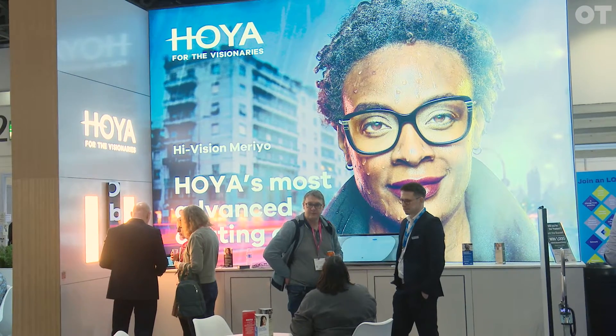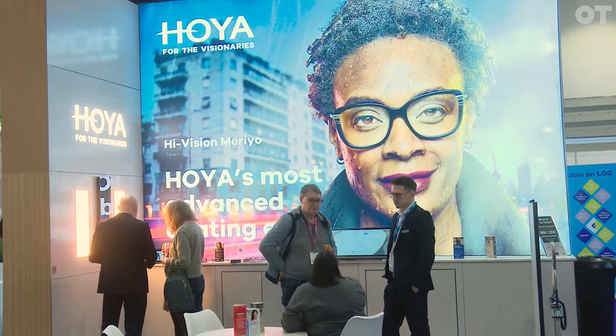My name is Keith Elliott. I am the Regional Sales Manager for the North for Hoya Lens UK. One of the main things we're here to showcase today is the new anti-reflection coating — the Hoya High Vision Merio. It comes from 60 years worth of research and development from Hoya Labs.